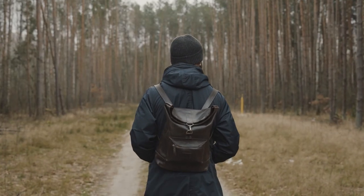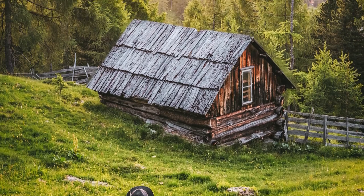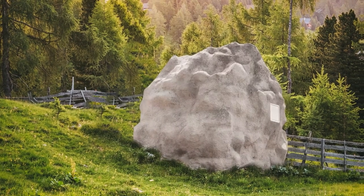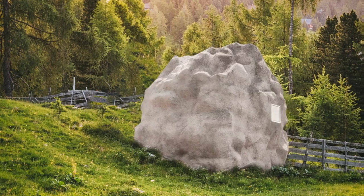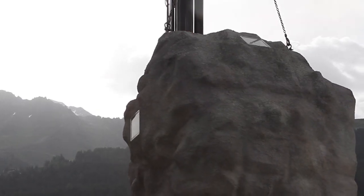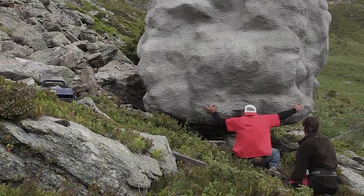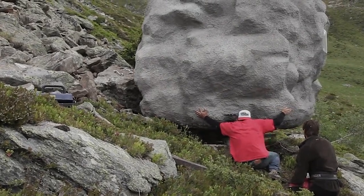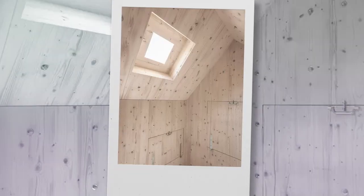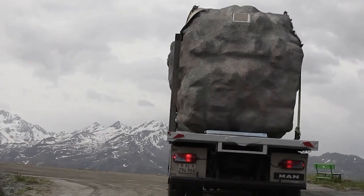Those who really don't like socializing will love this house. It's not just some nice cottage on the outskirts, but a shelter inside a very real rock where no one will ever find you. The interior might be scarce, but it has everything you need for a comfortable life as a recluse, admiring the majestic Alps.